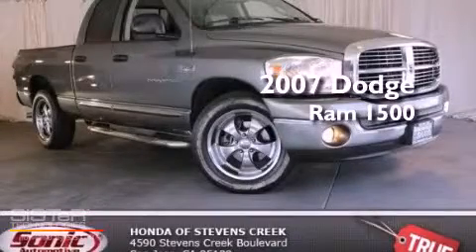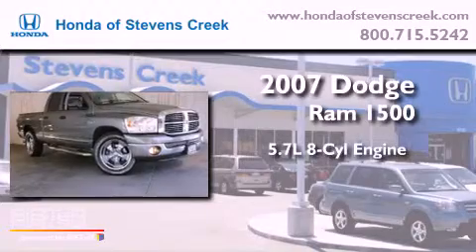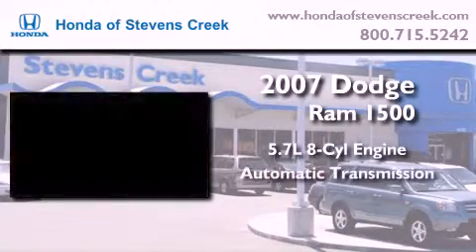This is a 2007 Dodge Ram 1500. It features a 5.7-liter 8-cylinder engine and an automatic transmission.